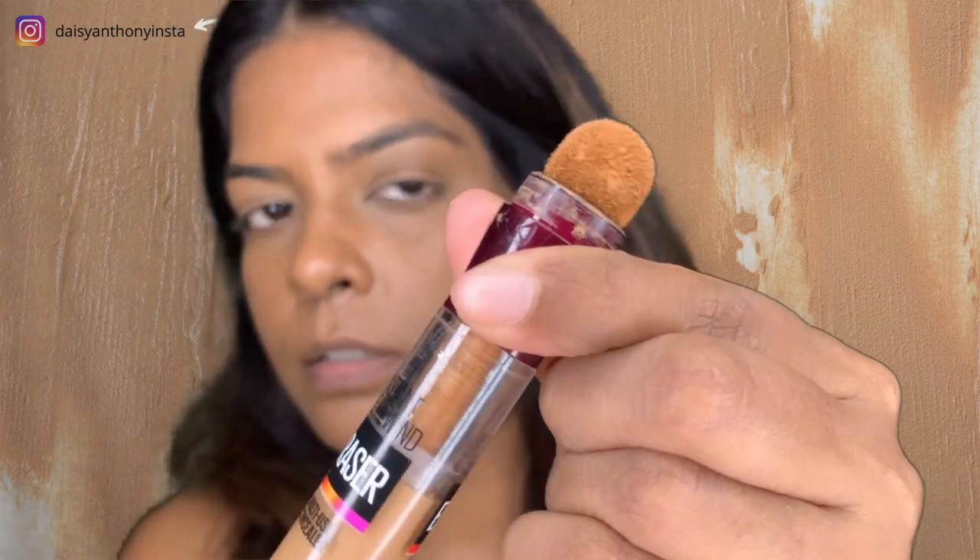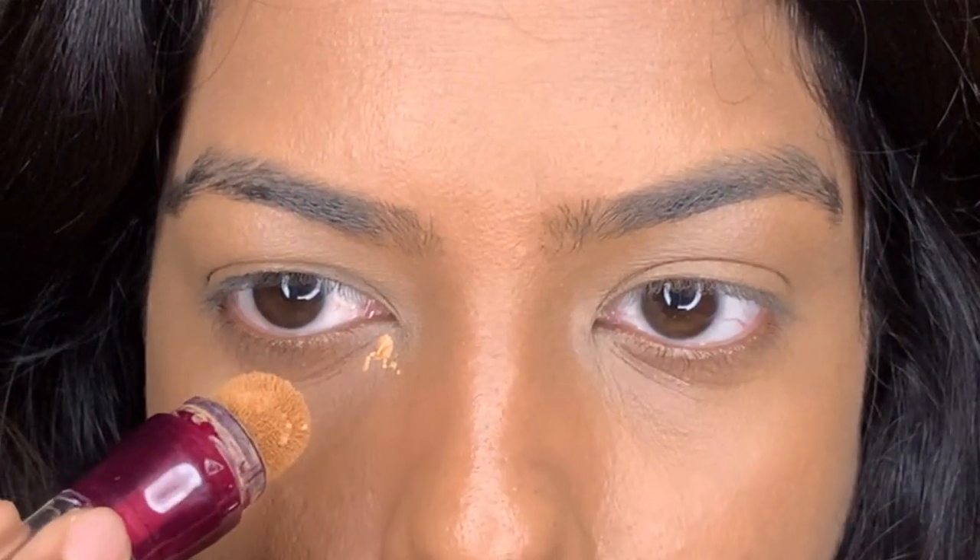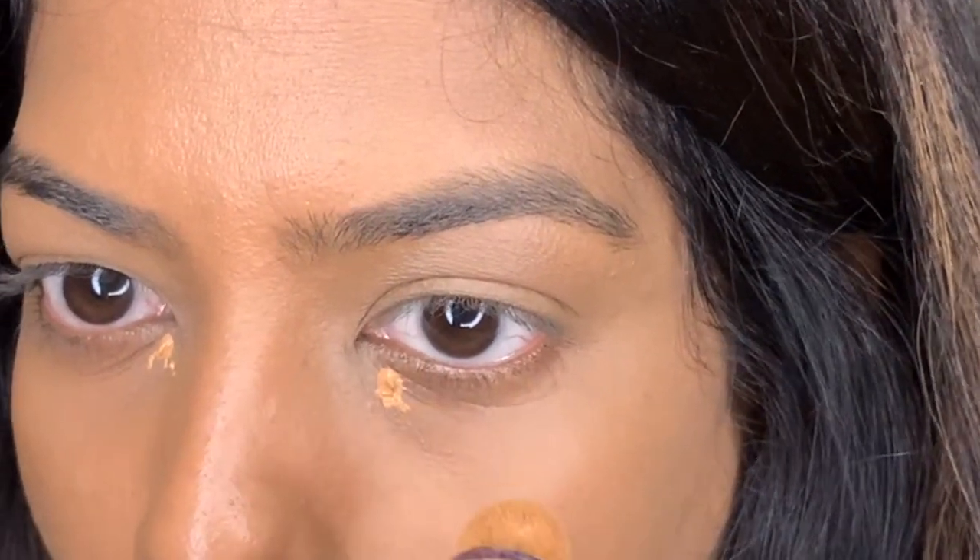It may be a little drying and matte, but let me show you. It comes like this with a sponge — you have to turn it to get the product to come out, and then you can apply it. I do have dark circles and pigmentation here and all around my mouth, so I'm going to show you that.